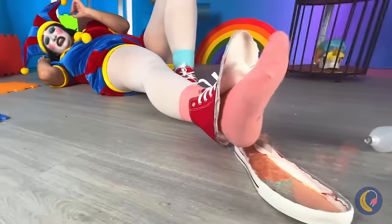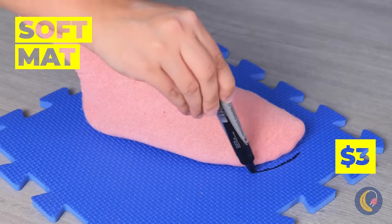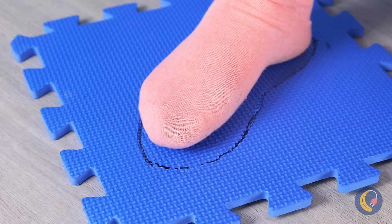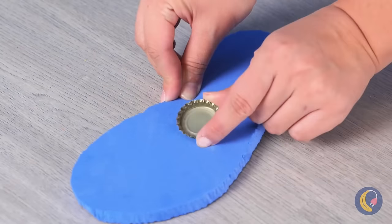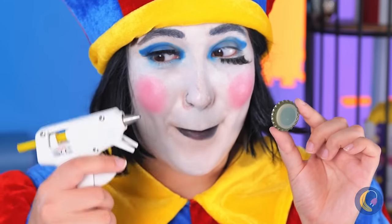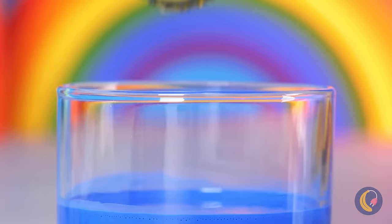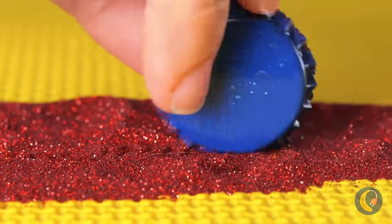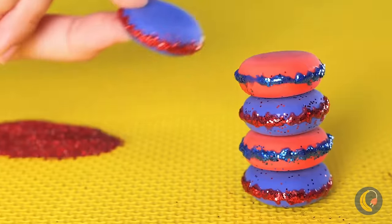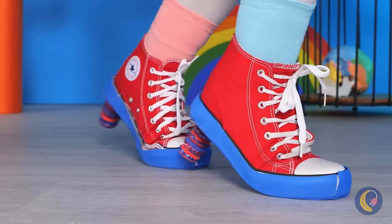We're going to need to make you a new shoe. We've got your size — a bottle cap. Add some glue and another cap on top. Dip it in paint and roll it in glitter. Stack some together and we've got heels.